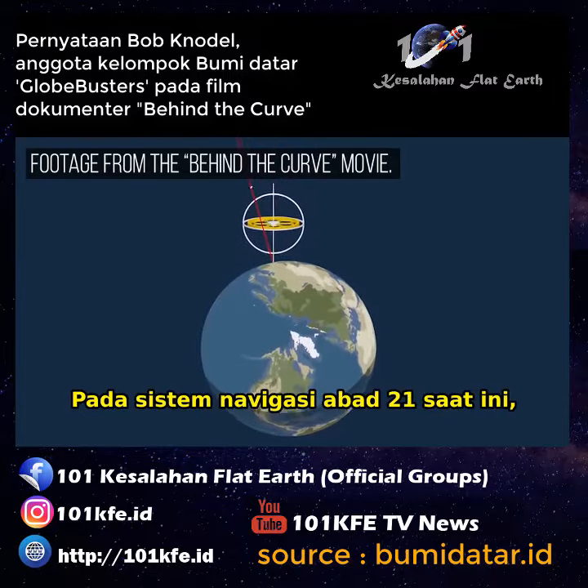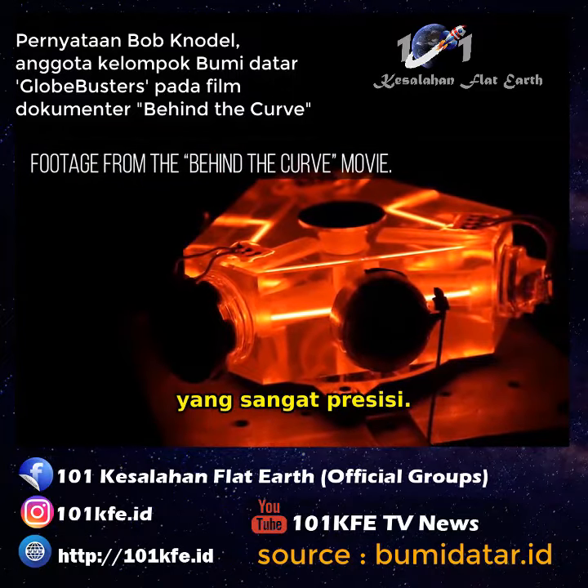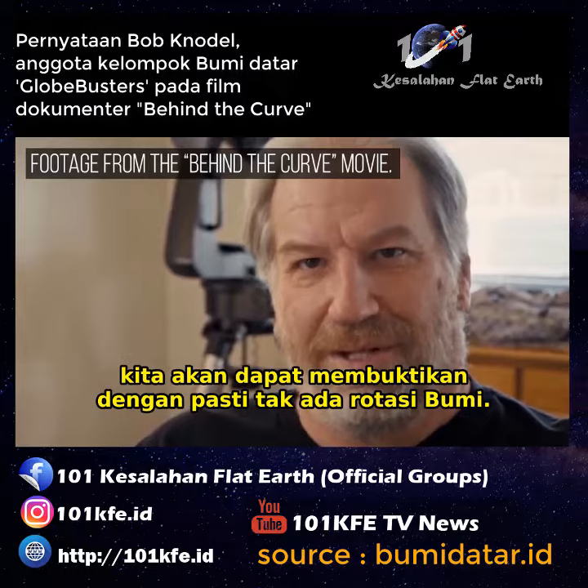In today's 21st century navigation systems, they're using what's called a ring laser gyroscope — it's extremely precise. If we could simply get one of these ring laser gyroscopes, we would be able to prove once and for all that there is no rotation to the Earth.